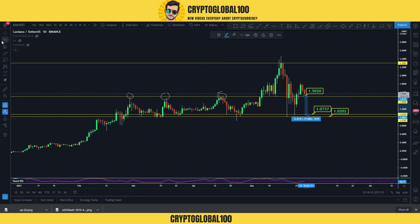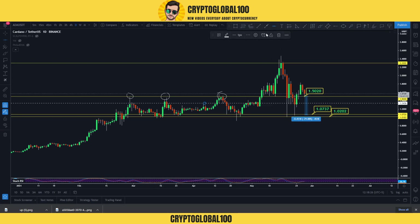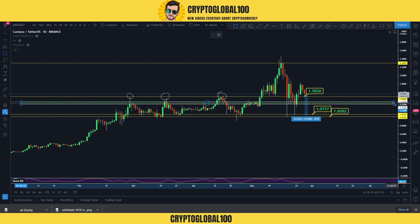The next local resistance — I'm going to find the local one so that you guys can place orders in case BTC gets a little correction, not that much. So this would be our next point of buying. This would be a good area to buy. If I make this a rectangular zone, you can easily place your buying orders around here.